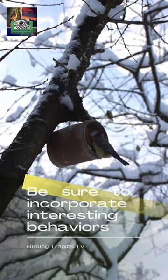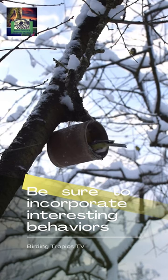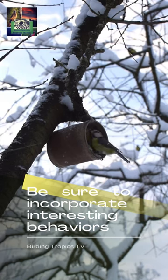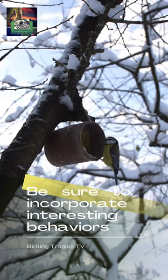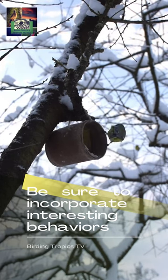Be sure to incorporate interesting behaviors — a shot with some behavior is more interesting. A wide range of subjects are included, from birds in flight to interactions between more than one animal. When animals are eating, you can get some unique pictures of them.